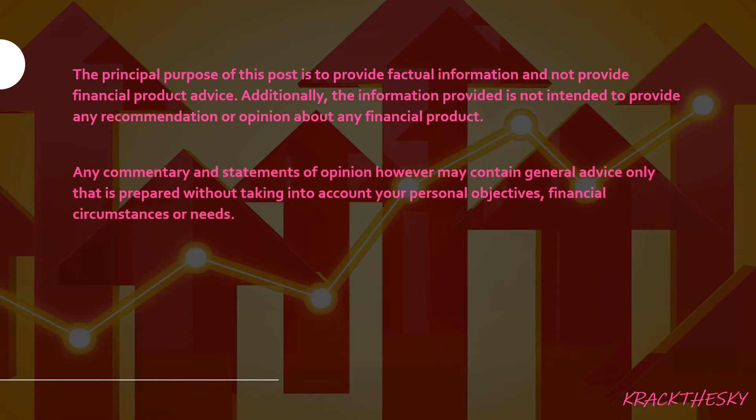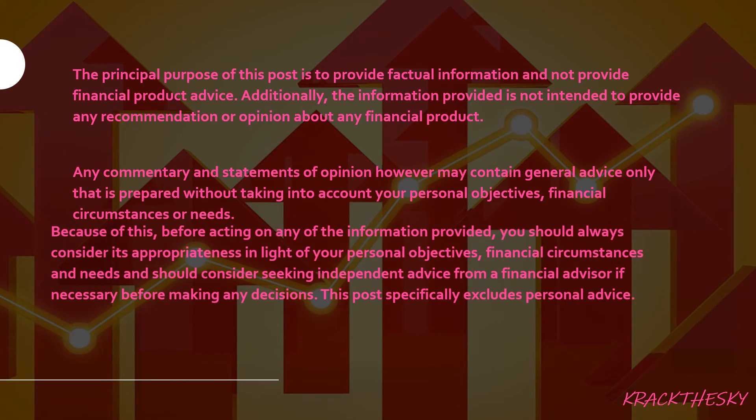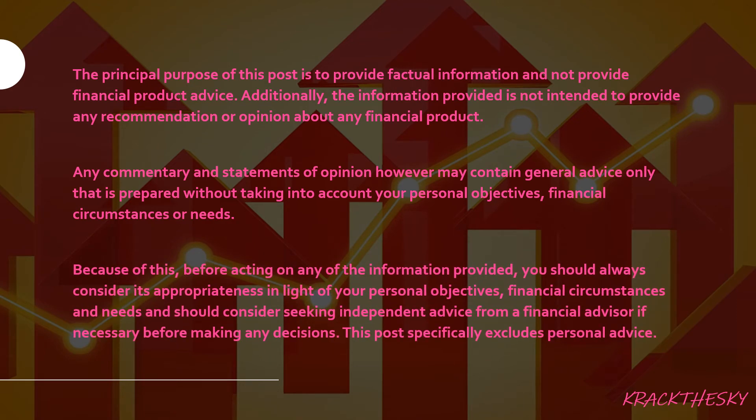A quick reminder: the principal purpose of this content is to provide factual information and not financial product advice. The information provided is not intended to provide any recommendation or opinion about any financial product. I don't understand your financial situation, and if you are unsure about your own personal finances, it's always up to you. If you need additional help, seek advice from a financial advisor — I'm not a financial advisor. This is what I do in my spare time — I research and educate myself so I can make these decisions for myself. If you're not confident yet, make sure you get additional advice from a licensed financial provider.